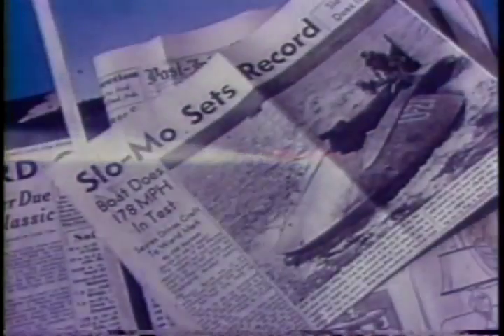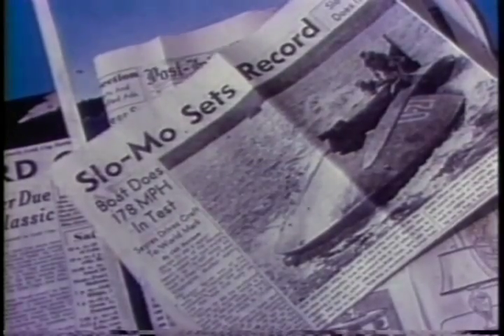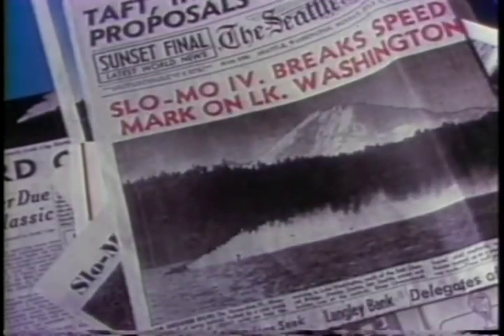Then back she comes for her northward run. The news headlines tell the story: a new record of better than 178 miles per hour — the fastest ever set by man on water.